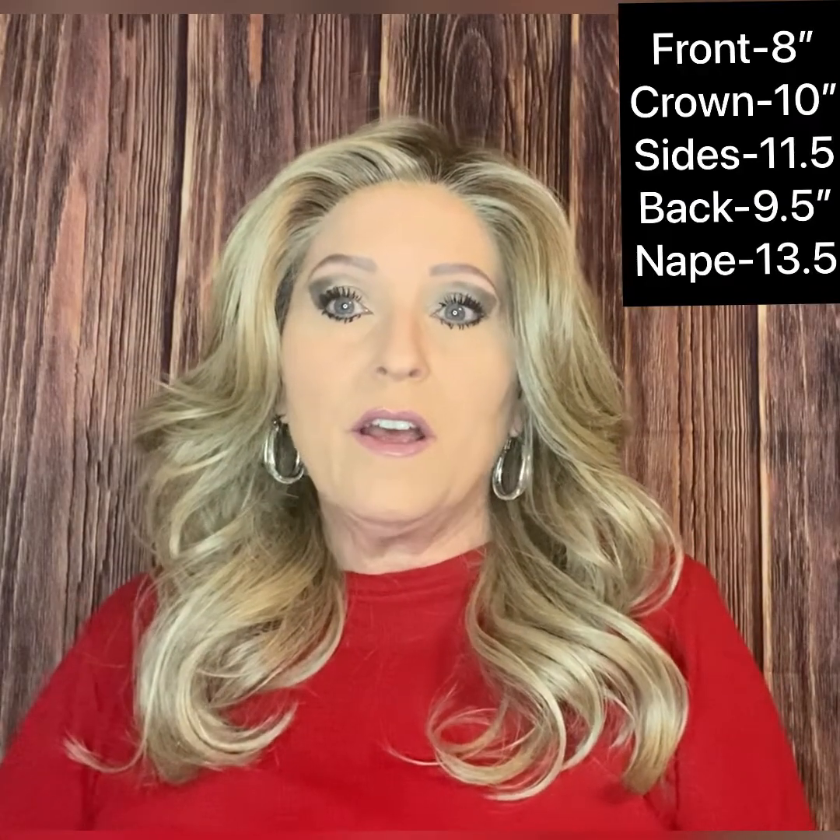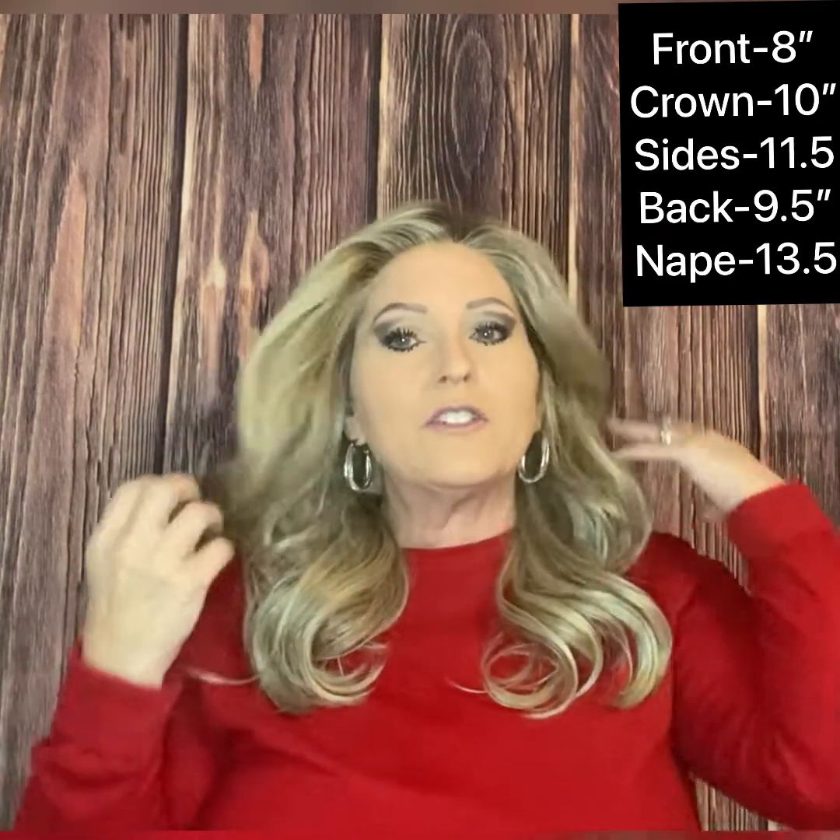It's made out of Raquel Welch's true-to-life heat-friendly synthetic fiber, which means you can style this wig with your heating tools — you can add heat to it and it will not damage your wig. Heat-friendly styles actually need the heat to keep them looking new and to take care of the ends from the friction of rubbing up against your clothing. This wig will make you look fabulous without spending hours in the salon. Let me give you the measurements: the front is 8 inches, the crown is 10 inches.